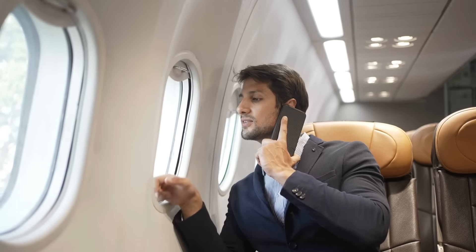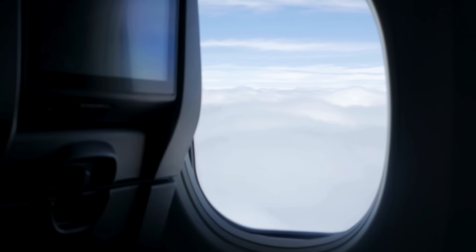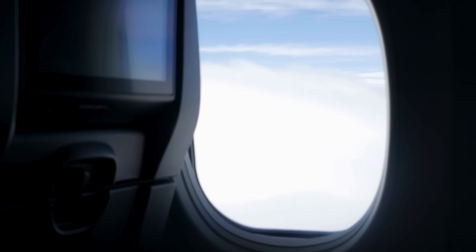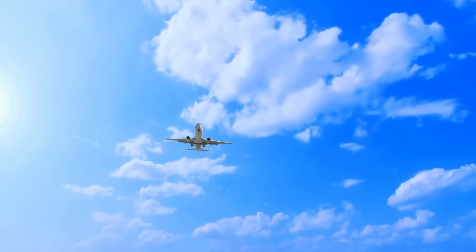You're on an airplane cruising at 35,000 feet. Out the window, the sky looks empty — just blue horizon and white clouds. But here's the twist: it's not empty at all. You're actually flying down a carefully mapped-out highway in the sky, surrounded by thousands of other planes, each on its own invisible lane.